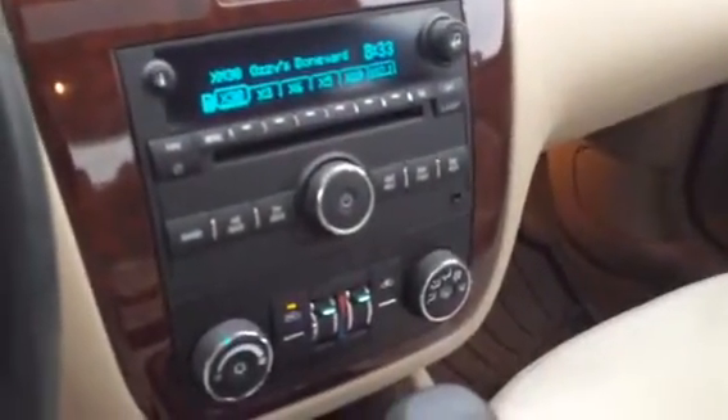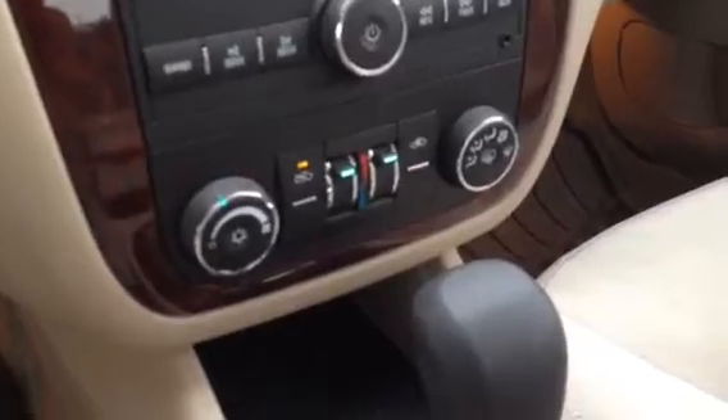AM, FM, CD, as well as satellite radio, dual zone climate control. Couple cup holders there, inside the armrest, plenty of storage space and a 12-volt outlet. And this one's got a sunroof as well.